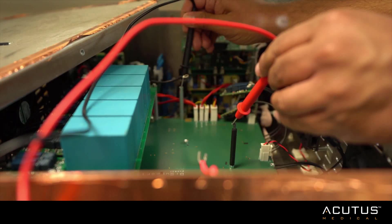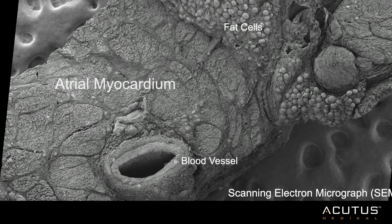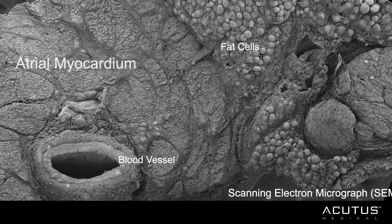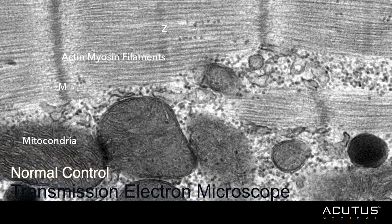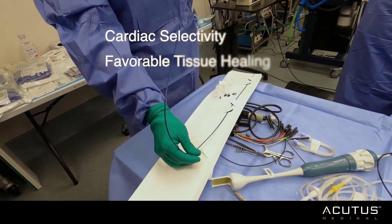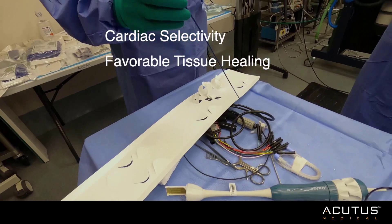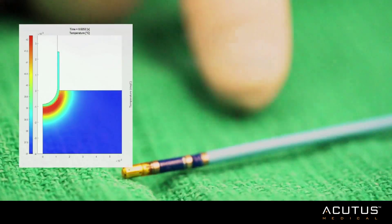Electroporation, pulse electric field, and direct current ablation all work by creating a very strong and very brief electric field within the tissue. The electrostatic stress can transiently open the cell membrane, allowing unfettered movement of small molecules and peptides into and out of the cell. Under the right circumstances, this leads to a metabolic insult resulting in cell death. Cardiac myocytes are exquisitely sensitive to insults impacting cellular energetics, which helps explain the tissue selectivity and favorable healing observed in cardiac electroporation lesions.